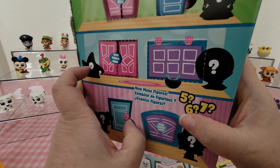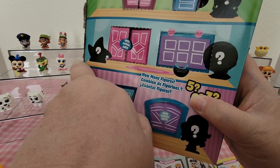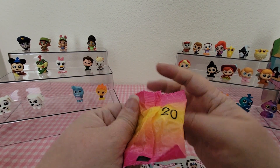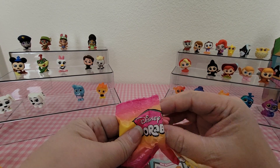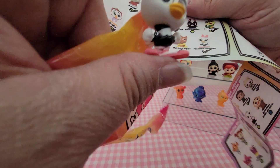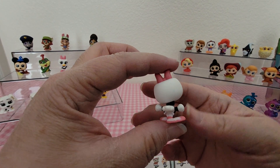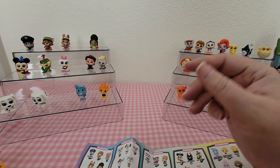Two more doors. So far we're sitting at common, common, rare, and special edition. Here is number 20, and number 20 looks like a duplicate of Madam from Fantasia. We'll just set her to the side.